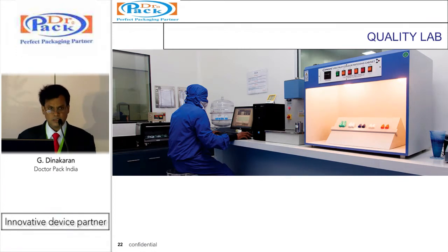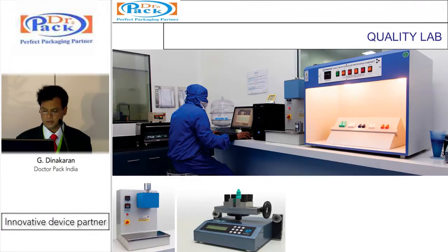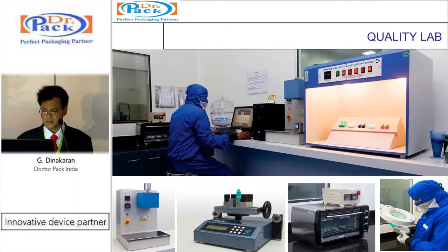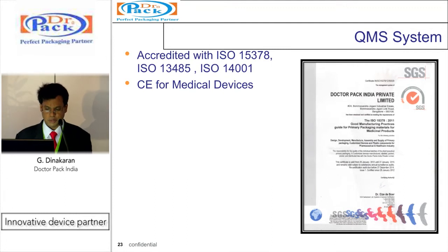This is the quality lab where intensive USP and EP tests are carried out. Validation is done for both machines and molds as well as the product itself. Testing includes incoming raw material spectrometry and MFI, torque testing of closures, stress crack resistance throughout the product lifecycle, and magnifying inspection checks. We are the first company in India with ISO 15378 for primary packaging covering CGMP, accredited also with ISO 13485 for medical devices, and ISO 14001 for environmental management. We also hold CE marking for many medical devices.